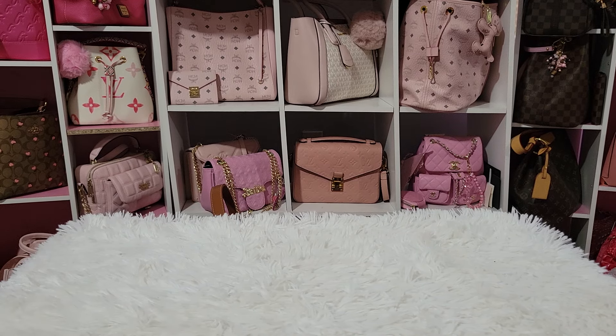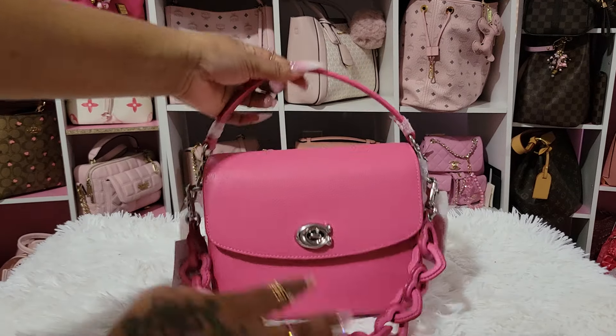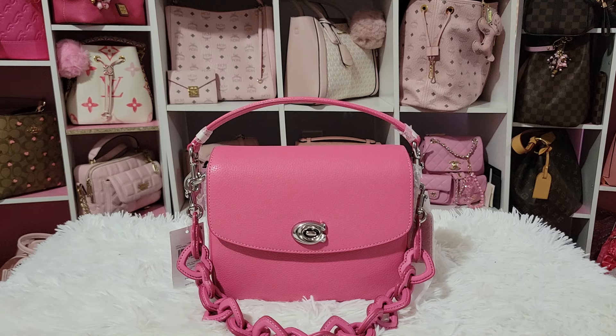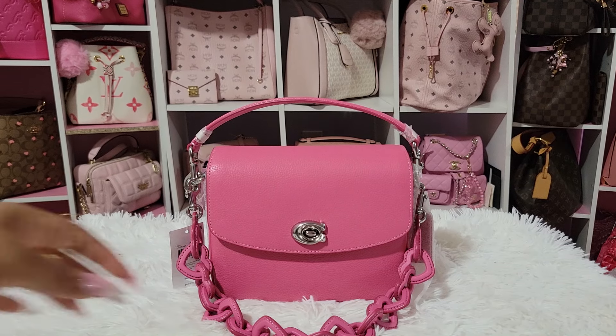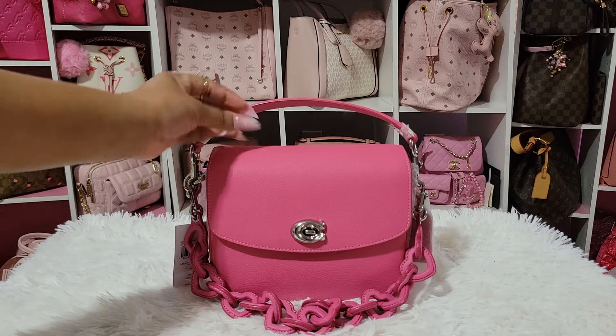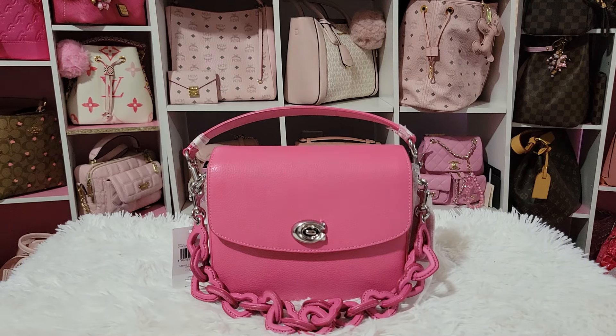This right here is a bag that I wanted ever since I saw it. This is the Coach Cassie in Petunia Pink. She is so pretty. It's the color for me. It's the chain strap with the hearts on it for me. And I think this was a part of their Valentine collection. This is from Coach Retail.